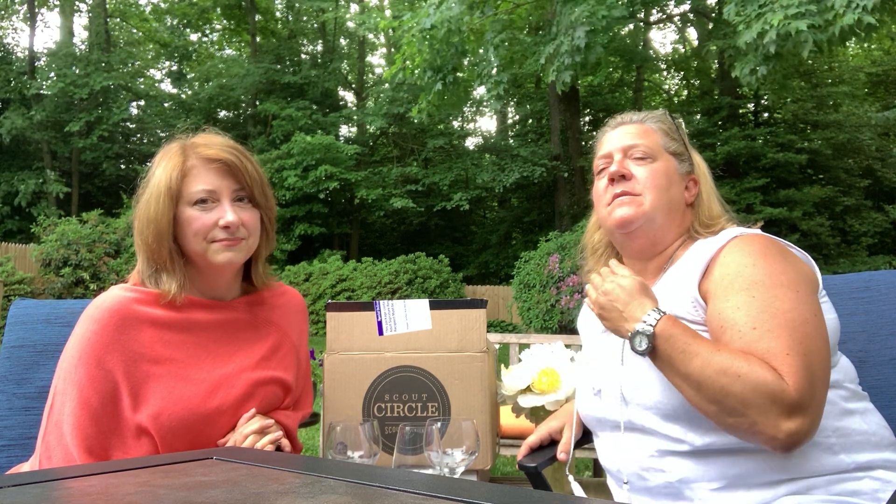What's so great about it, Beth? Scout Circle Wine Club can be a little different, but one of the greatest parts of our wine business and the wine we sell — I think it's one of our greatest assets. It's our wine club.